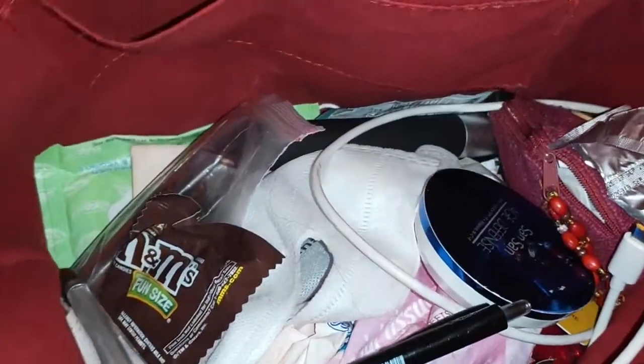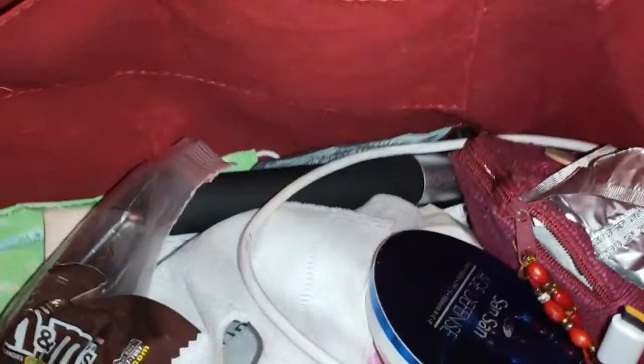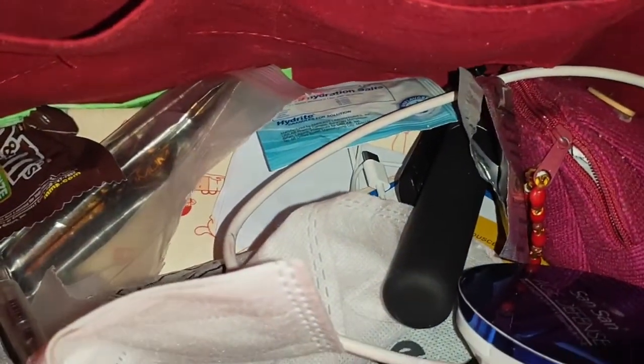Okay guys, so this is what my bag looked like nung wala pa akong organizer. So yan sya, halo-halo lahat ng gamit ko - wallet, coin purse, tissue, mga ball pens, yan. So, ganyan sya kakalat.